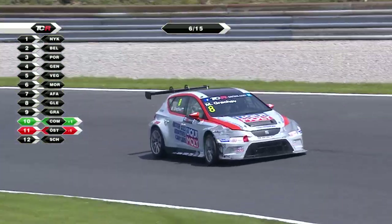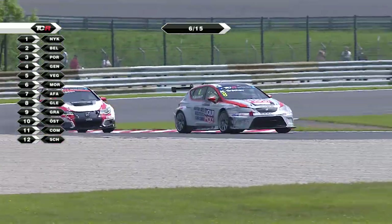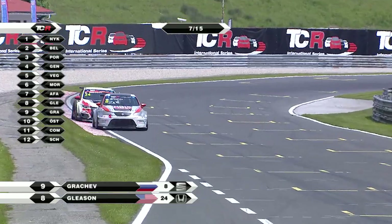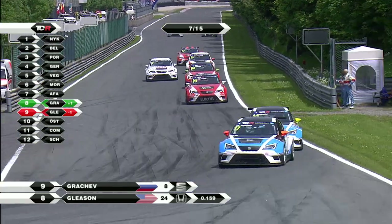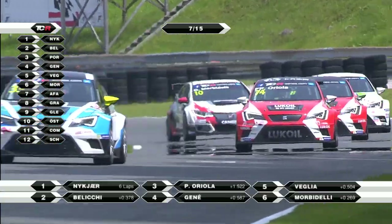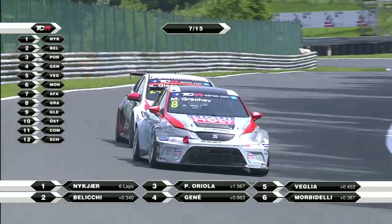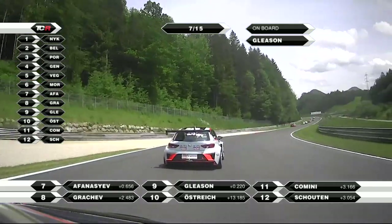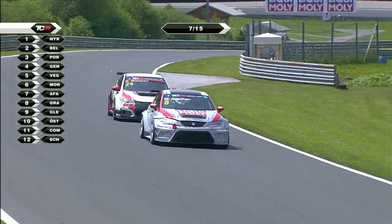Grachev and Gleeson scrapping for eighth place, Kamini having dropped back. Grachev is in eighth ahead of Gleeson. The timing screens will catch up as they go across the finish line. As the two are still locked in combat. Nukia then leads from Beliki still, but Beliki all over the back of his teammate's car now. Pepe Oriola from Jordi Genet - Oriola having passed Genet. Velia just ahead of Morbidelli. Avanasiev in seventh place, then Grachev and Gleeson. Marcus Östreich has done what he needed to do to get into the points - he's up now into 10th place, with Kamini having taken that drive-through in 11th and Skouten down in 12th.